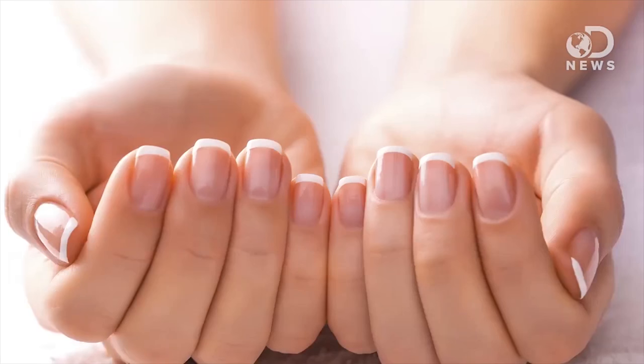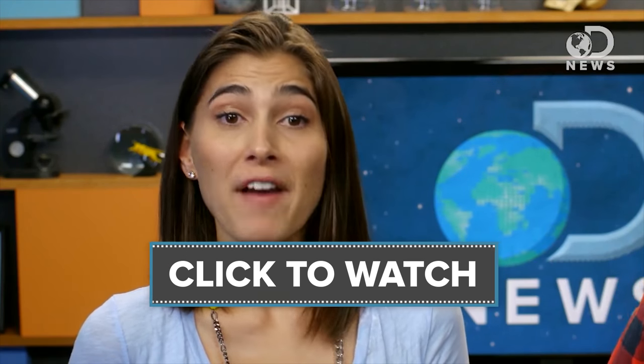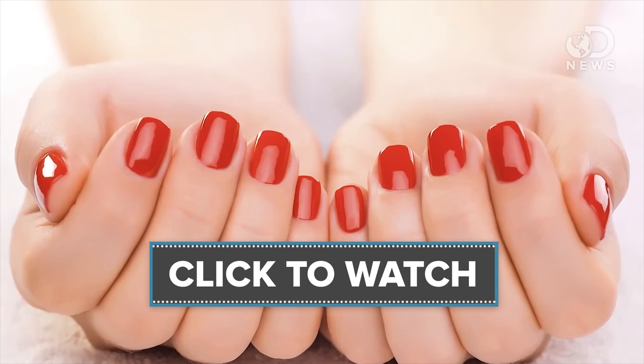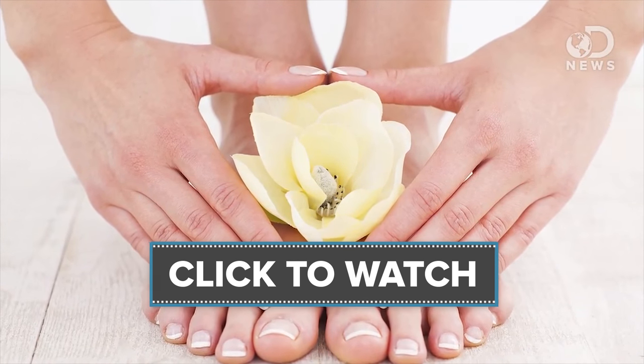Have you noticed that the nails on your fingers grow much faster than the nails on your toes? Children's nails grow fastest until puberty, and then they decline after the 20s — adults will grow nails at half the rate of a teenager. And overall, fingernails typically grow 3 to 4 times faster than toenails.